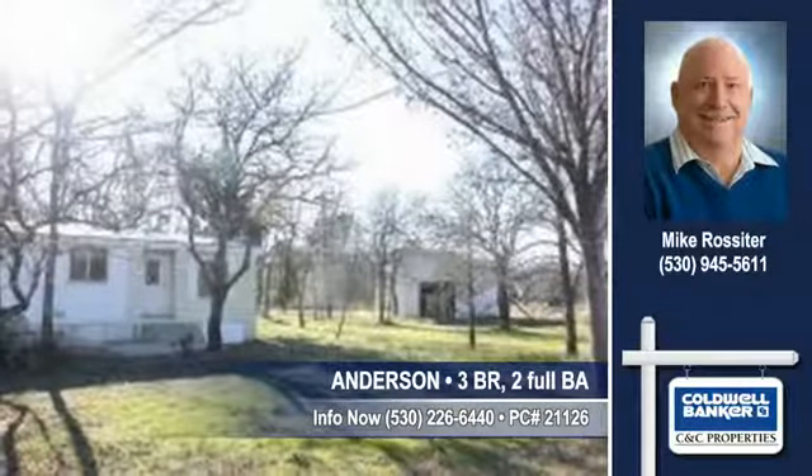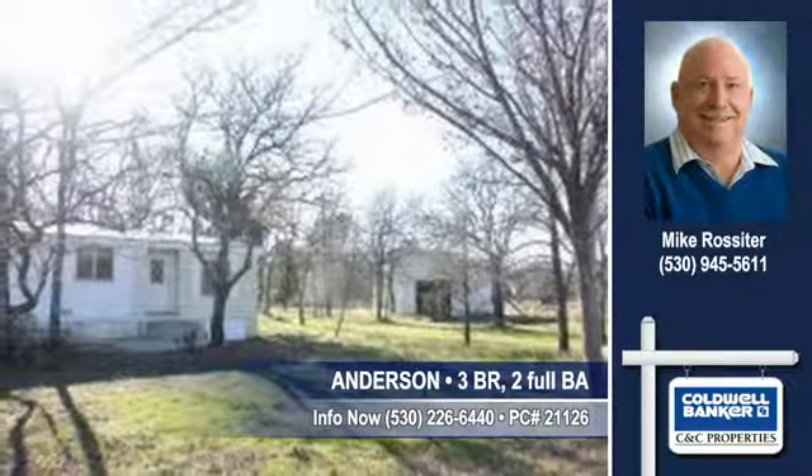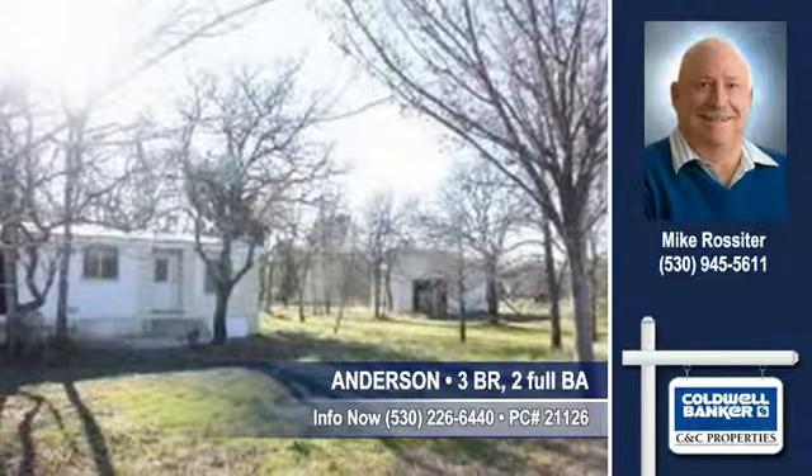With Mike Rossiter of Coldwell Banker CNC, show you this fine home in Summer Hill Drive in Anderson.